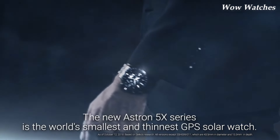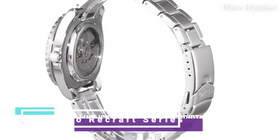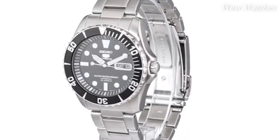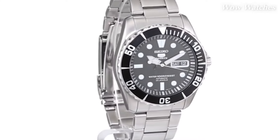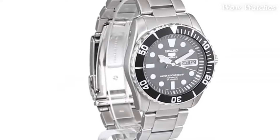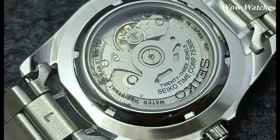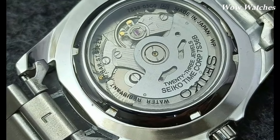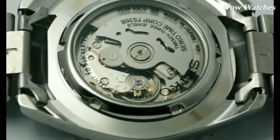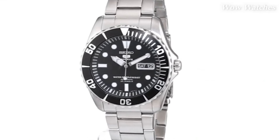Number 4: Seiko 5 Sea Urchin Automatic Diver. The Seiko 5 Sea Urchin is a popular watch model among watch enthusiasts and divers. The watch is water-resistant up to 100 meters (330 feet) and is powered by an automatic movement, meaning it is self-winding and doesn't require a battery. The watch has a stainless steel case that is durable and resistant to corrosion.